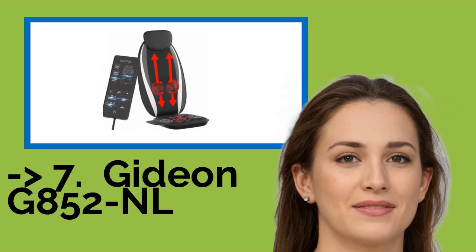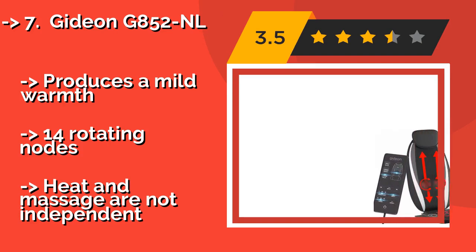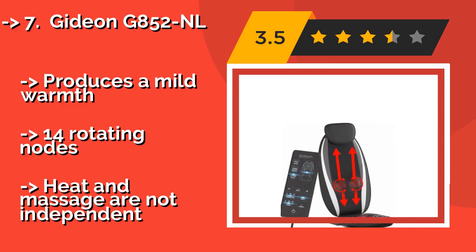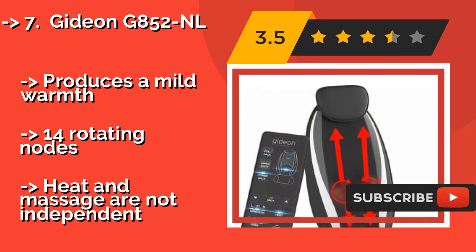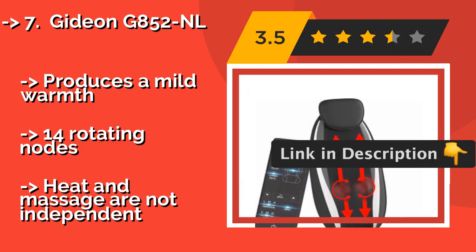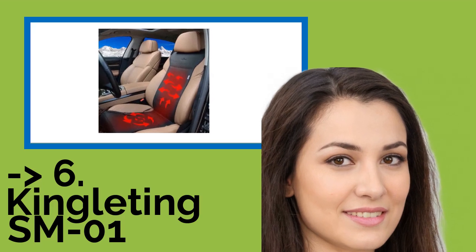The Gideon G852NL, at around $49, will be appreciated by tall individuals thanks to its full back coverage. Unlike many other massaging models that simply offer vibration, it also provides vigorous kneading that you can set for a clockwise or counter-clockwise motion to get deep into those tense muscles. It produces a mild warmth with 14 rotating nodes, but heat and massage are not independent of each other.